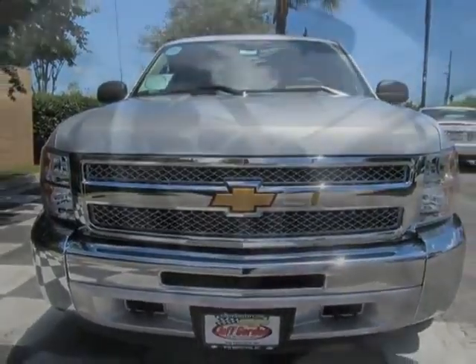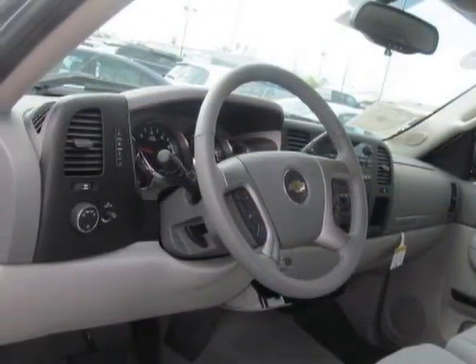titanium premium cloth seat trim, defogger, rear window electric.